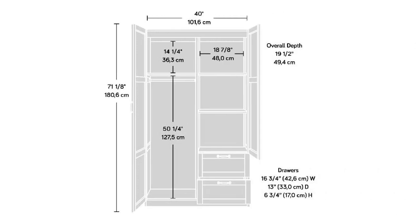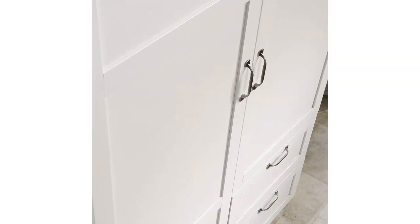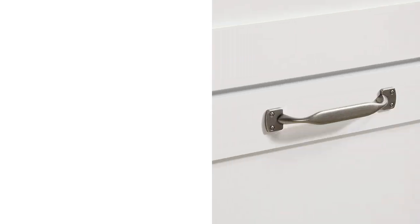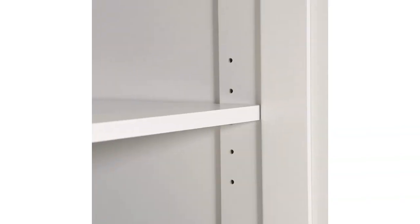The soft white finish matches perfectly with the decor in my office and adds a touch of elegance to the room. The adjustable shelves allow me to customize the cabinet to fit my needs and accommodate items of various sizes. The cabinet is incredibly spacious, providing ample storage for books, folders, and even a small printer.